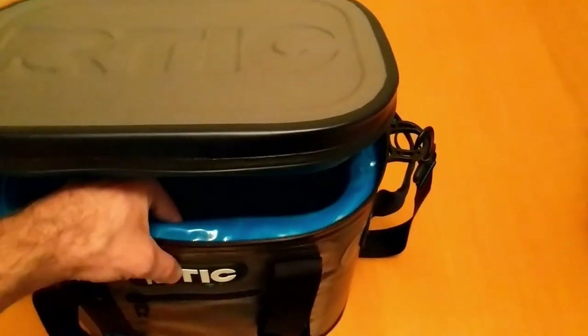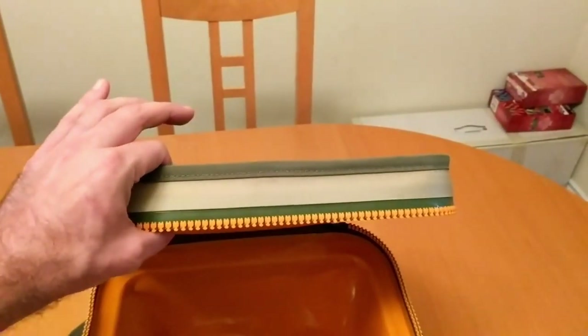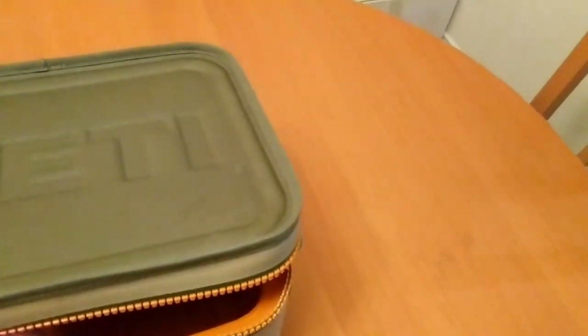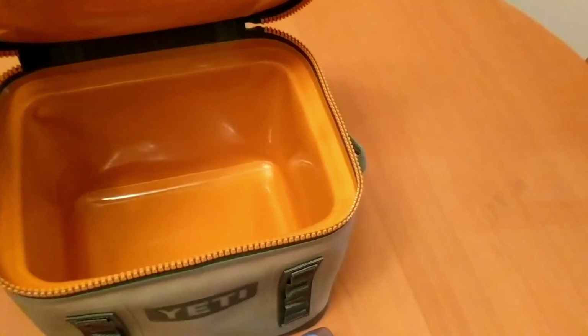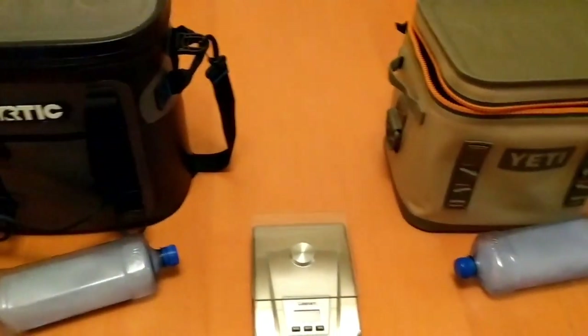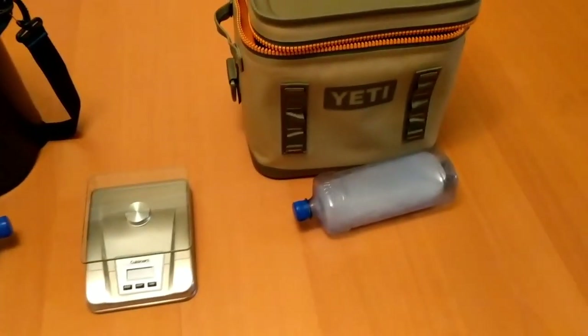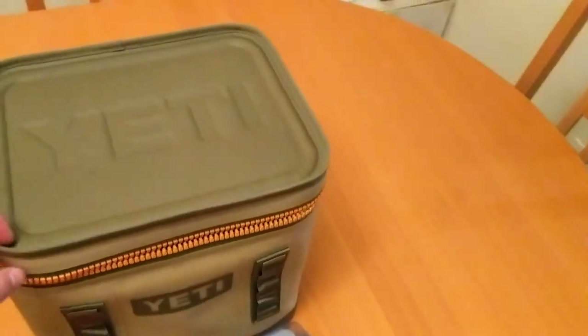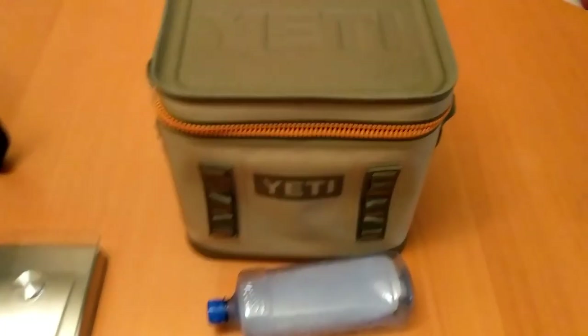The Arctic's win on insulation is due to its really thick top and significant thickness on the side insulation. The Yeti doesn't have nearly as thick a top, and the side insulation might actually be a little thinner. I'm certainly not intending this to be a Yeti-bashing video — just like my other video, I actually had an Arctic soft cooler first.